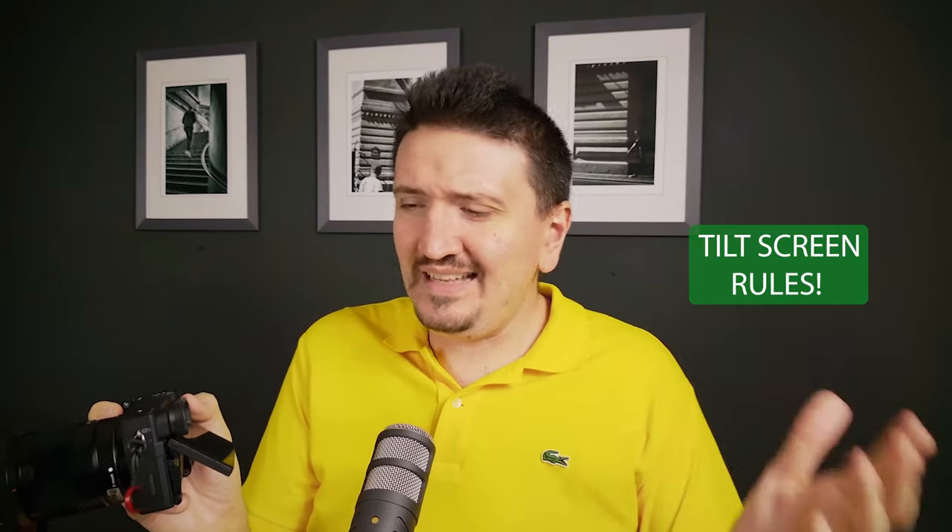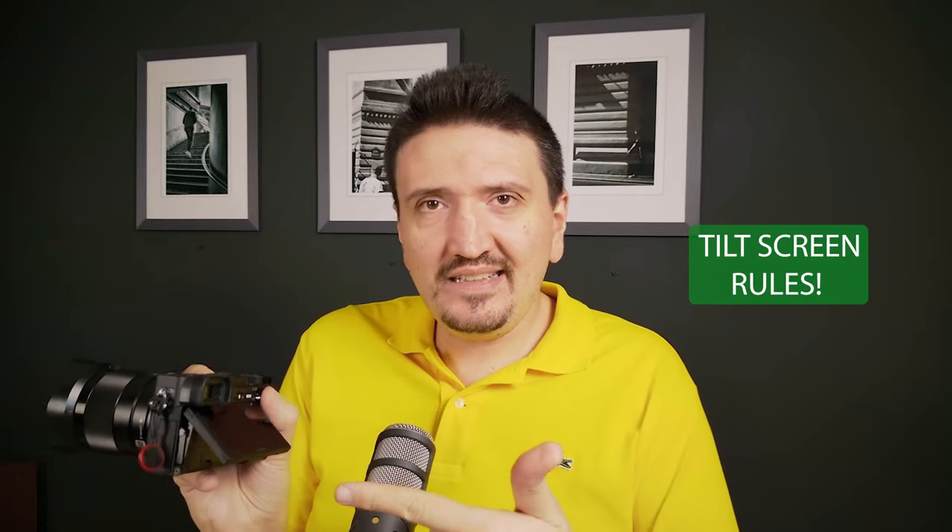I'm a big fan again of the tilt screen, and in our days it's very hard to find a camera with a tilt screen. I really like that angle from down — and you don't disturb the subject. The tilt screen is a big help, so huge point for this small APS-C camera.